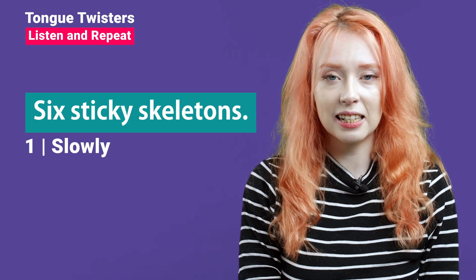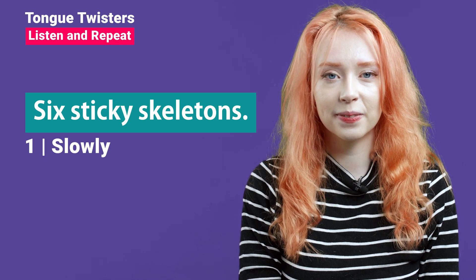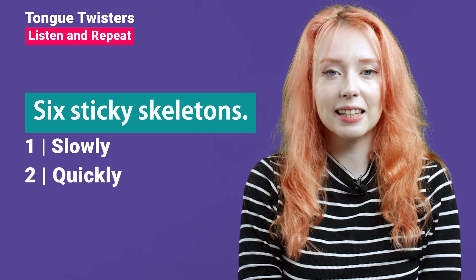Six sticky skeletons. Six sticky skeletons.